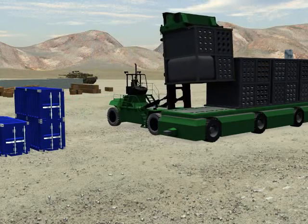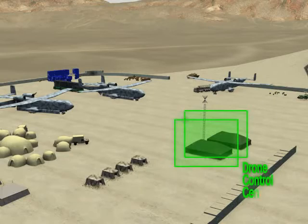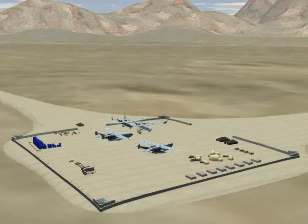fuel, ordnance, and equipment — all on the same flight. And that flight can launch with minimal ground support from a very simple base.